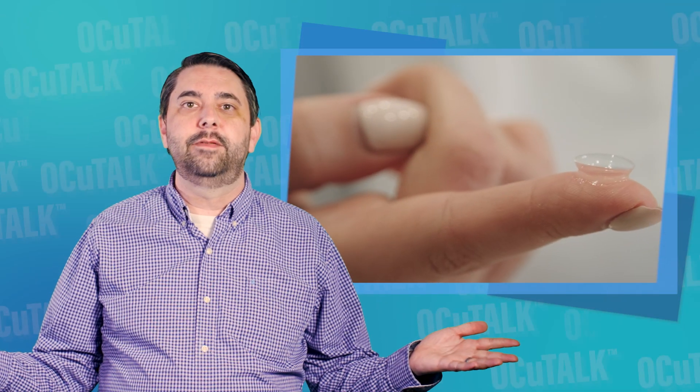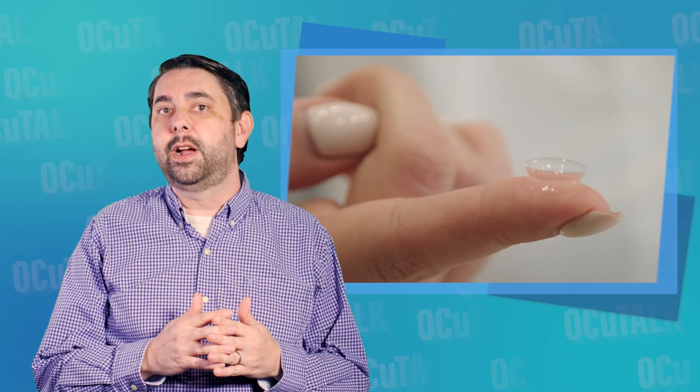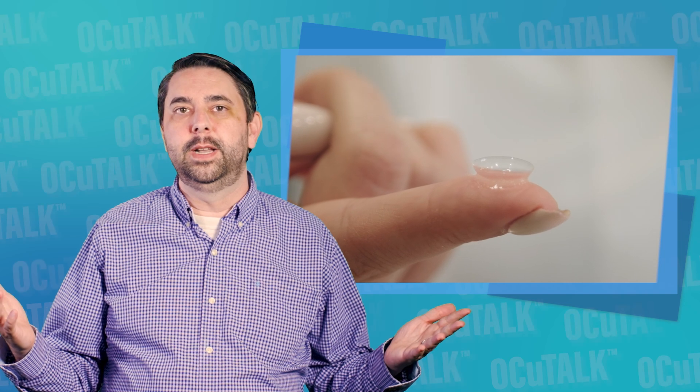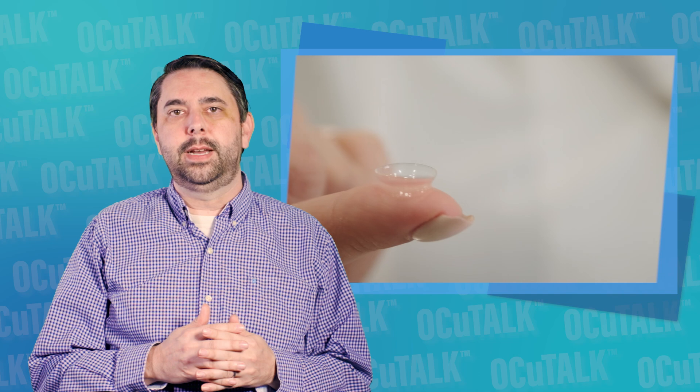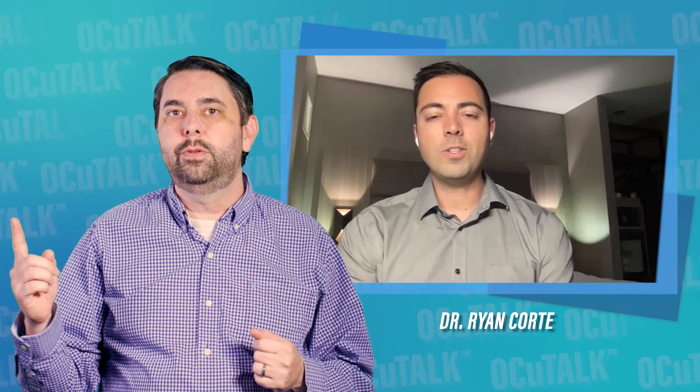You have decided on contacts instead of glasses. You have decided on soft contact lenses instead of gas permeable ones. The decision making doesn't stop there. In this episode of OccuTalk, optometrist Ryan Cort will be discussing the distinct types of soft contact lenses including spherical, multifocal, and toric, and the reasons why you may need one versus the other.